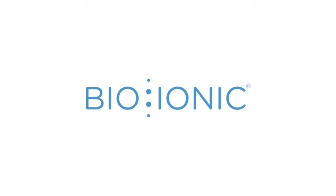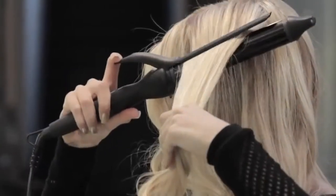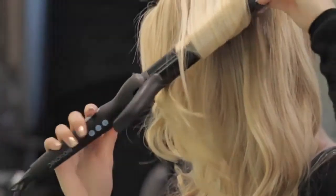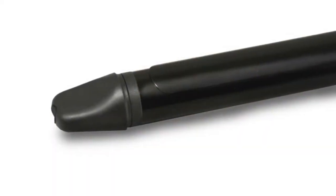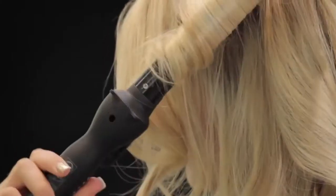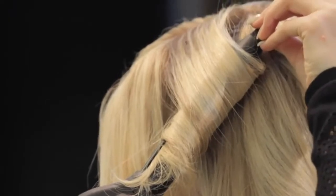Number 3: Bio Ionic Long Barrel Styler. This 1-inch barrel tool works especially well for longer hair thanks to the extended length of the barrel. Fans love that their style lasts for hours, with one reviewer saying her curls last the whole day and she can still have loose curls the next day. It's also a top seller on Amazon.